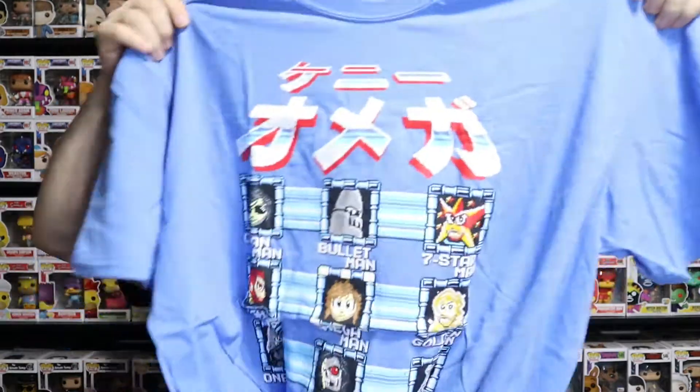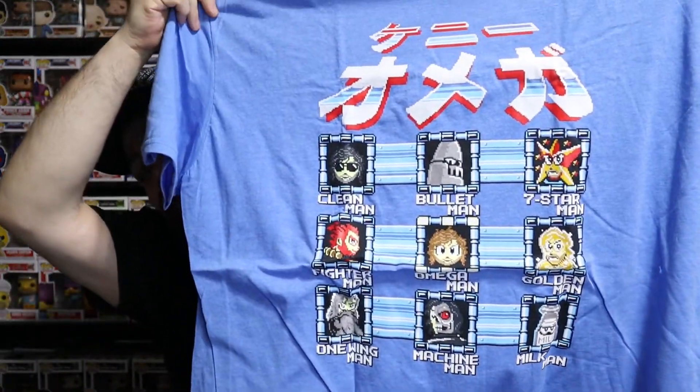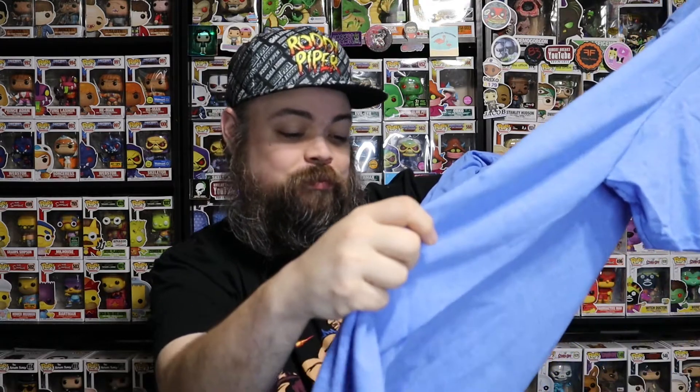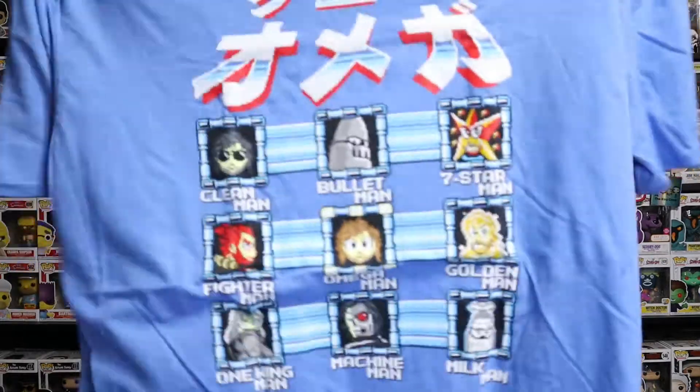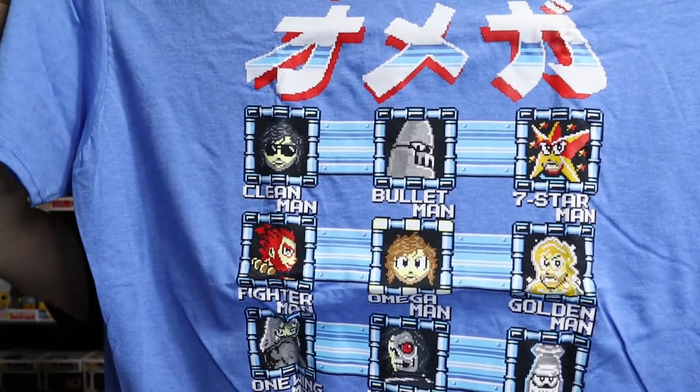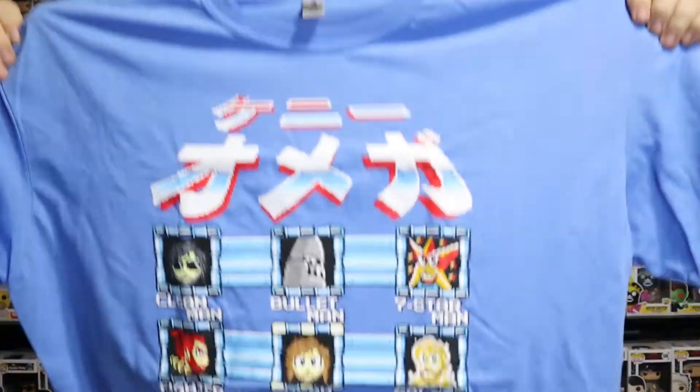So we've got three things left. We've got two shirts and we have the autograph. I don't remember who was in this box in January. So we'll look at the shirts first. This is a blue shirt — looks like Mega Man almost. Is that kind of like an old style Mega Man display? Bullet Man, Seven Star Man, Fighter Man, Omega Man — these are all different versions of Kenny Omega. Machine Man and Milk Man. So this is a Kenny Omega shirt in the style of Mega Man. That is absolutely awesome. I really like that shirt. I will definitely be wearing this one very often. It is on a blue just like a Mega Man shirt should be. It has Japanese symbols at the top there.